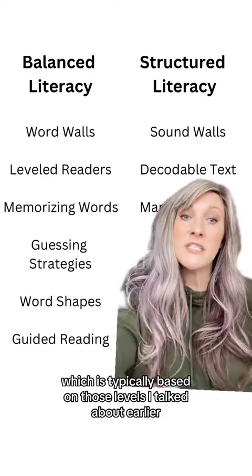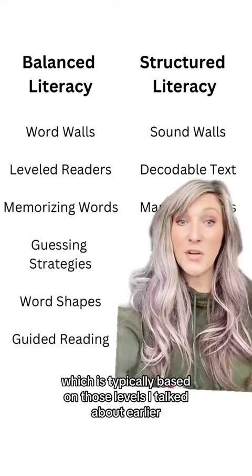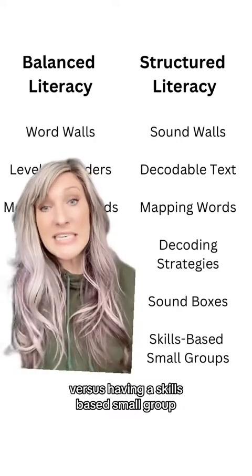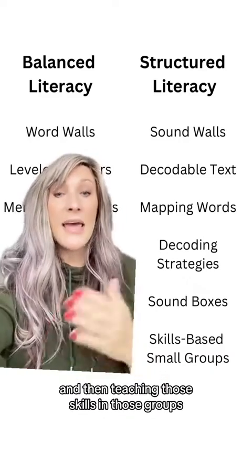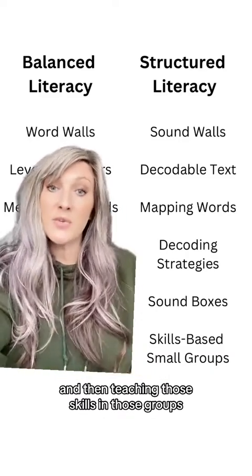And guided reading, which is typically based on those levels I talked about earlier, versus having a skills-based small group where you're assessing phonics skills rather than levels, and then teaching those skills in those groups.